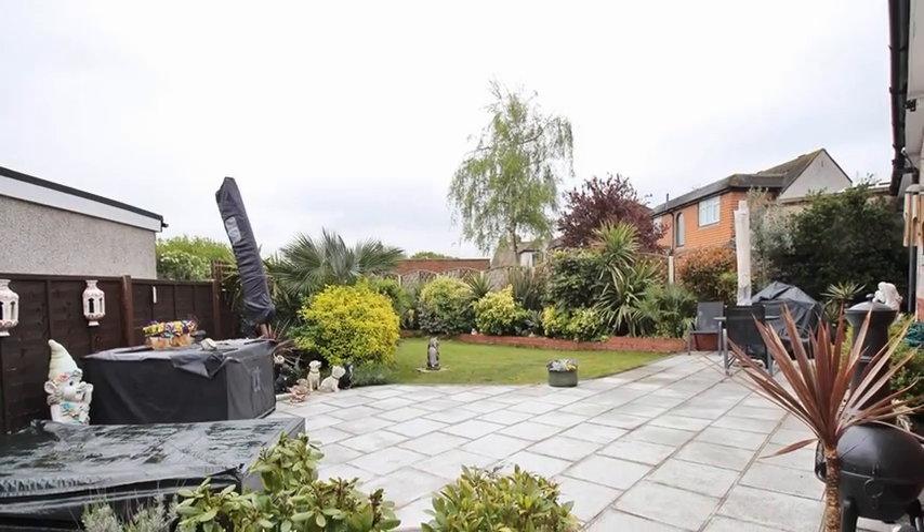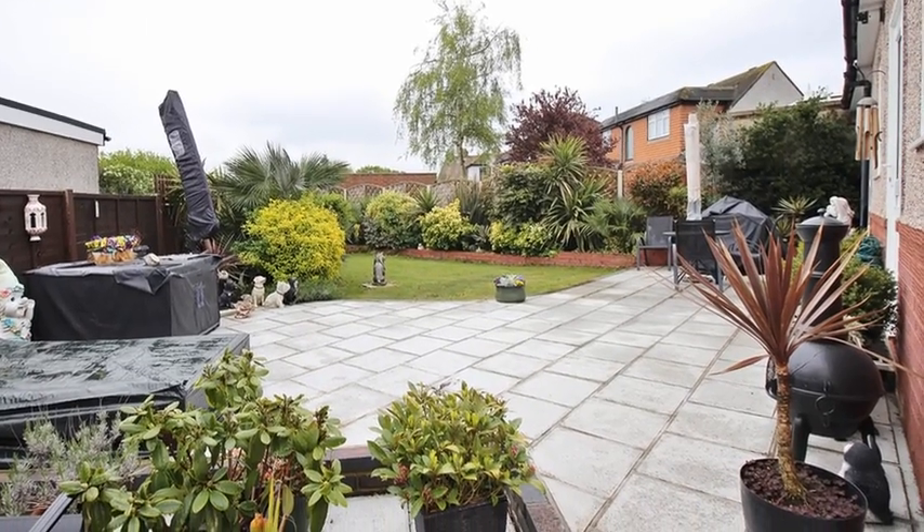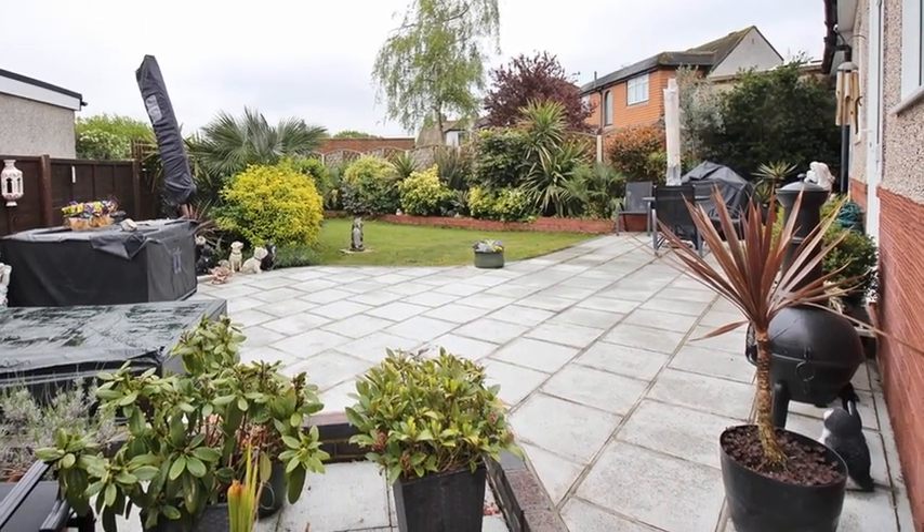Externally, the rear garden is mainly laid to lawn with a patio area and mature shrub borders, whilst to the front there is ample off-street parking.